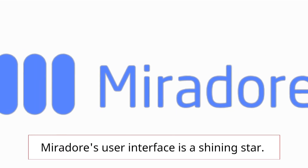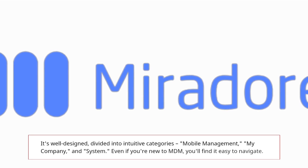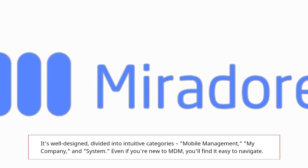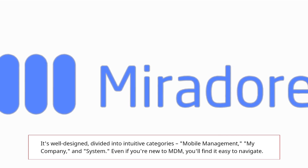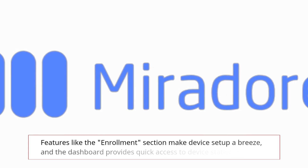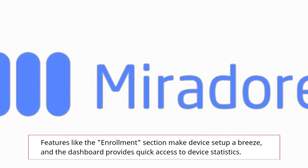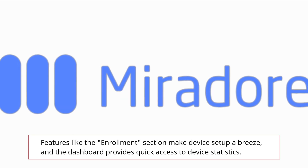Mirador's user interface is a shining star. It's well designed, divided into intuitive categories: mobile management, my company, and system. Even if you're new to MDM, you'll find it easy to navigate. Features like the Enrollment section make device setup a breeze, and the dashboard provides quick access to device statistics.